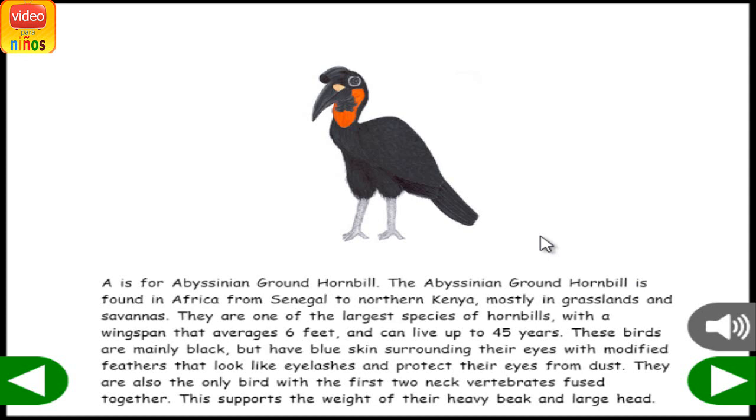A is for Abyssinian Ground Hornbill. The Abyssinian Ground Hornbill is found in Africa from Senegal to northern Kenya, mostly in grasslands and savannas. They are one of the largest species of hornbills with a wingspan that averages 6 feet and can live up to 45 years. These birds are mainly black, but have blue skin surrounding their eyes with modified feathers that look like eyelashes and protect their eyes from dust. They are also the only bird with the first two neck vertebrae fused together, which supports the weight of their heavy beak and large head.